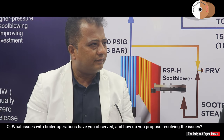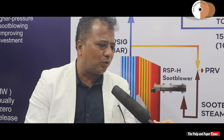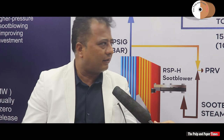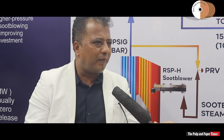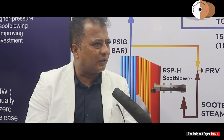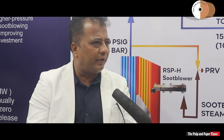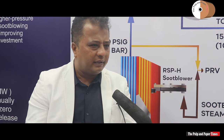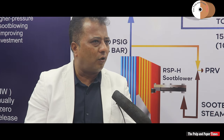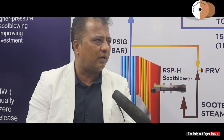What issues with boiler operations have you observed and how do you propose resolving them? One of the biggest problems is that this is a core product, yet customers kept buying without anyone wanting to go deeper or think about why these problems are happening. We are selling heavy-duty equipment. In the past they have been buying low-duty. Over the last three years since the launch of Clyde Industries in India, we see lots of benefits and results.